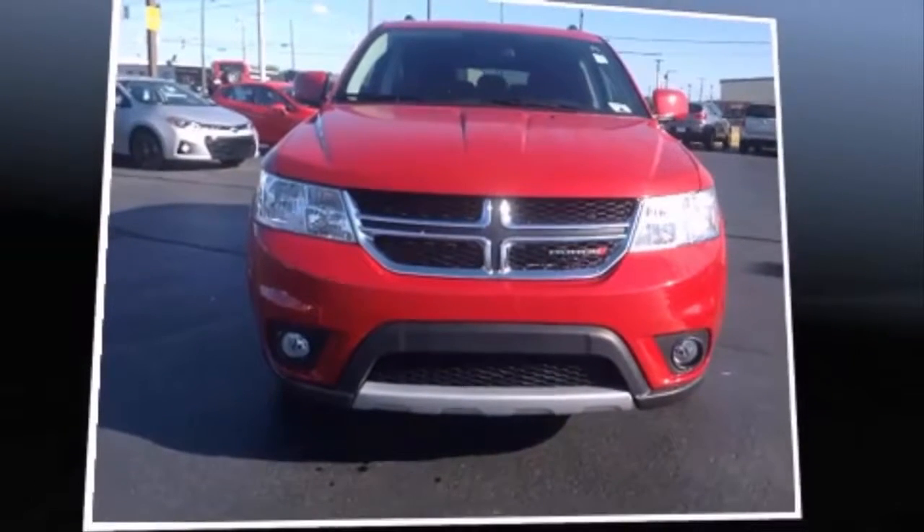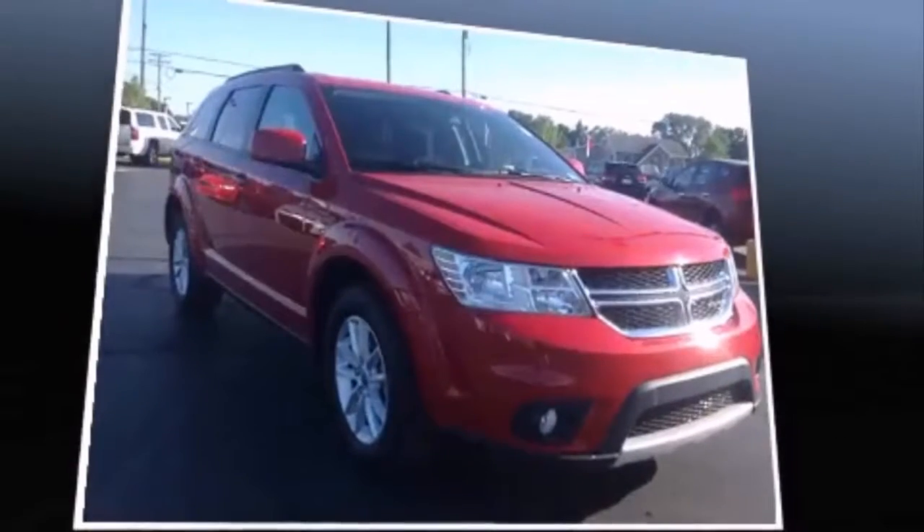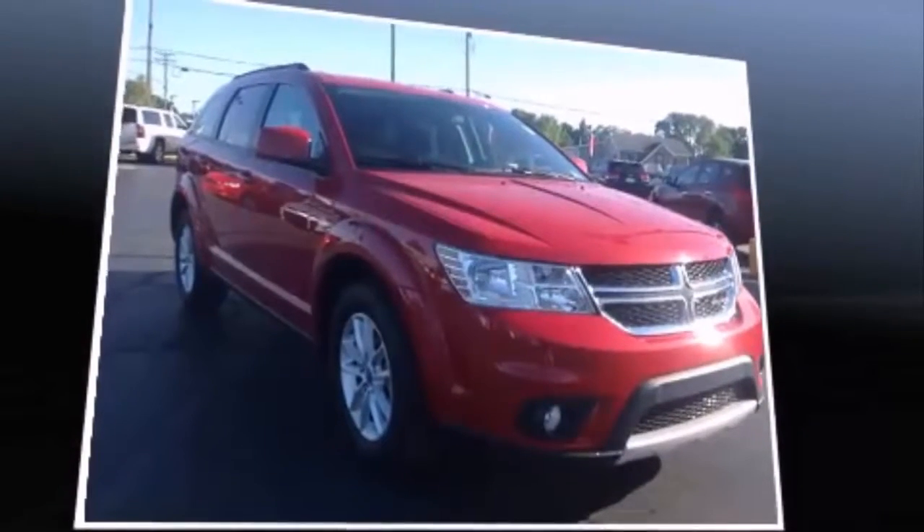The 2016 Dodge Journey. With just over 20,000 miles on the odometer, this four-door sport utility vehicle prioritizes comfort, safety, and convenience.